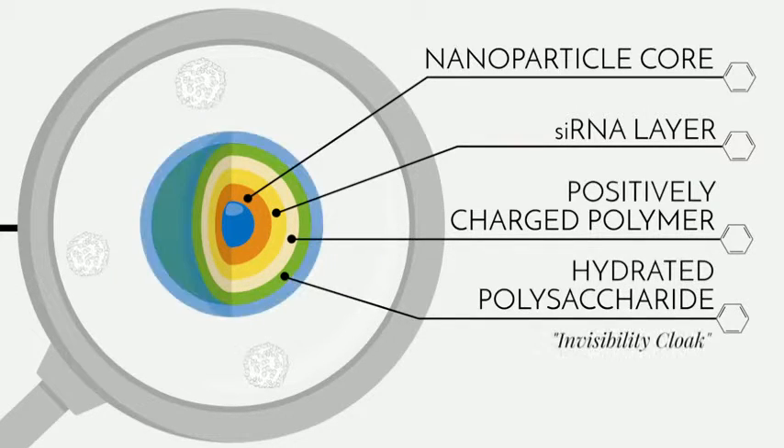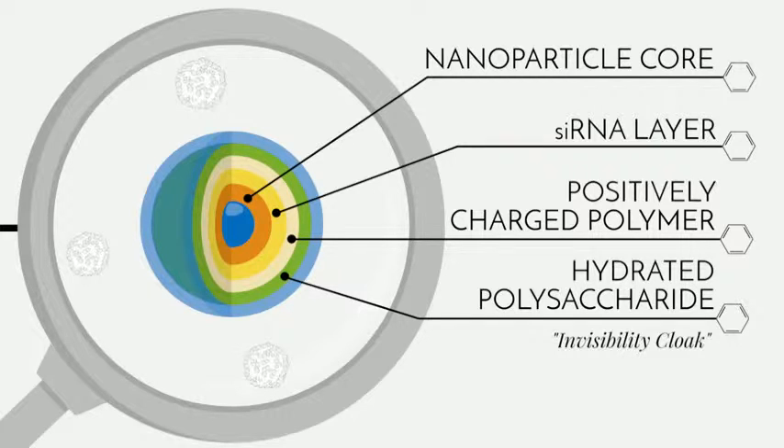It creates a cloud of water molecules around the nanoparticle that gives us an invisibility cloaking effect. This invisibility cloak allows the nanoparticle to travel through the bloodstream long and far enough to reach the tumor without getting eliminated by the body.